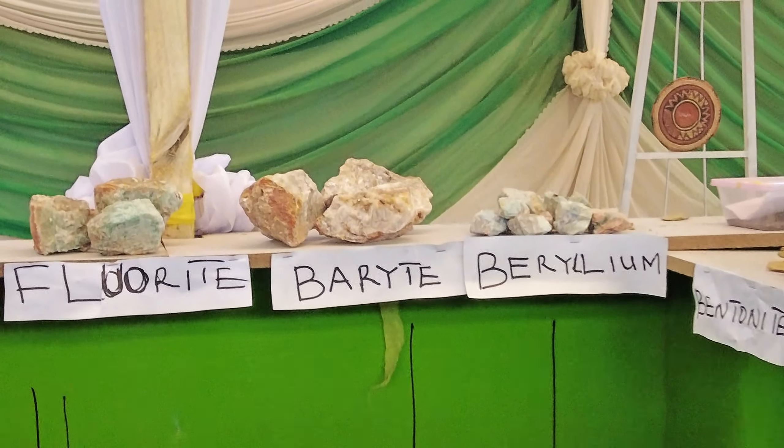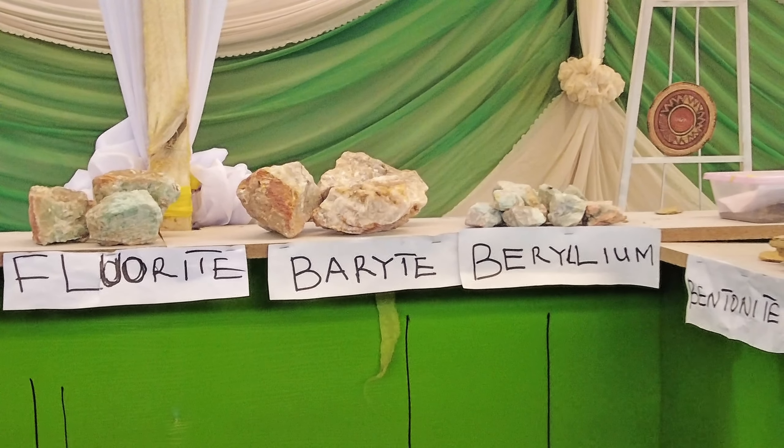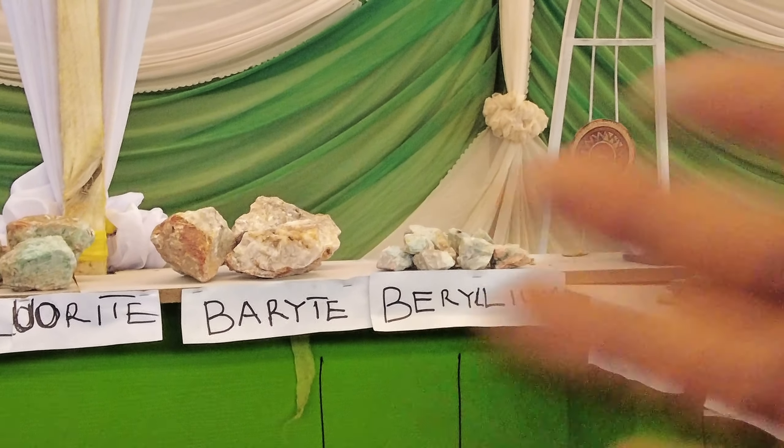And this is beryllium — you can see beryllium in that ore sample. Beryllium is used in brake systems, and other engines also make use of beryllium.